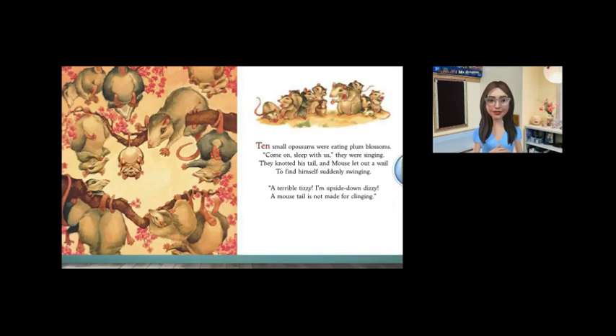Ten small opossums were eating plum blossoms. Come on, sleep with us, they were singing. They knotted his tail, and mouse let out a wail to find himself suddenly swinging. A terrible tizzy — I'm upside down dizzy. A mouse tail is not made for clinging.